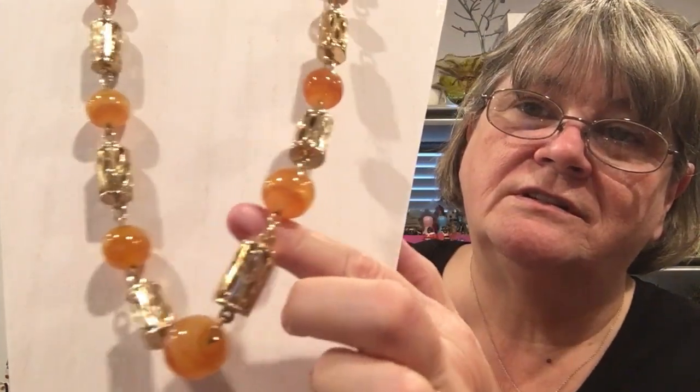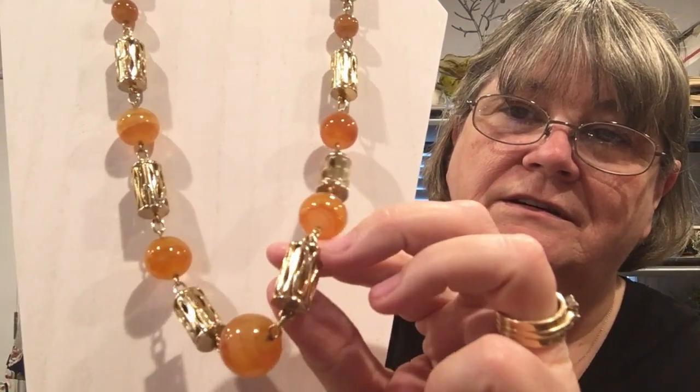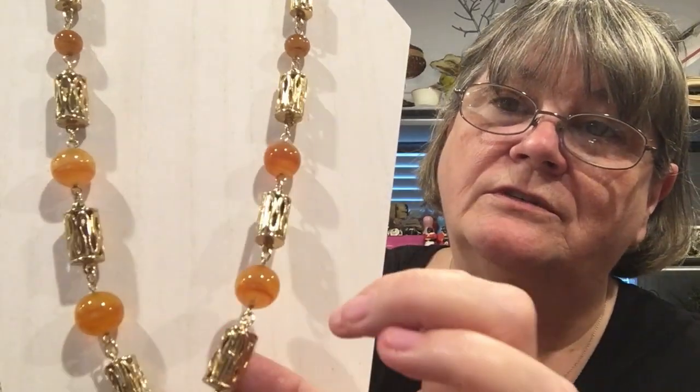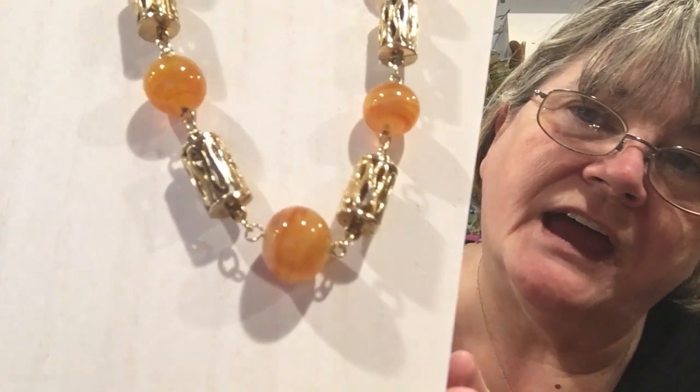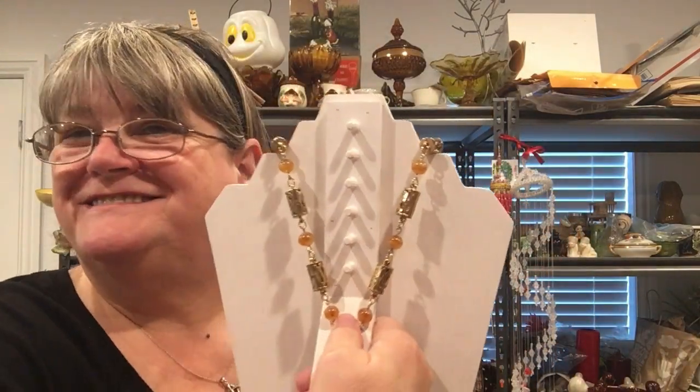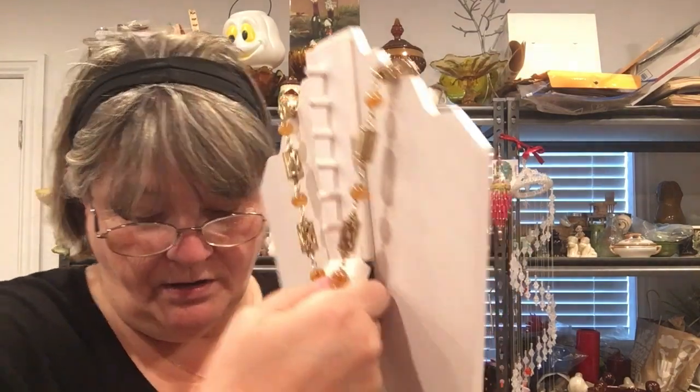This next piece is a Hollywood Regency style — an old Hollywood glamour style necklace. It is amber and gold tone with caged barrel beads made of metal, not plastic. The amber is just beautiful, and it is in graduated sizes — graduated spheres. This necklace measures 28 inches, so you get a full view on it.